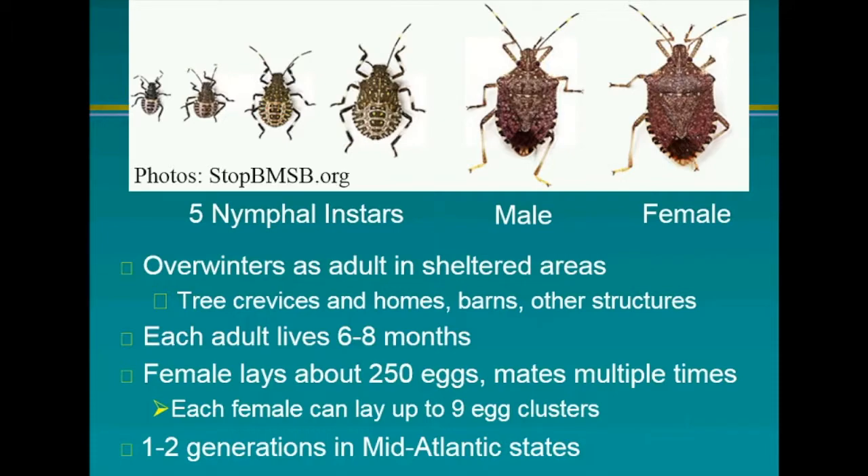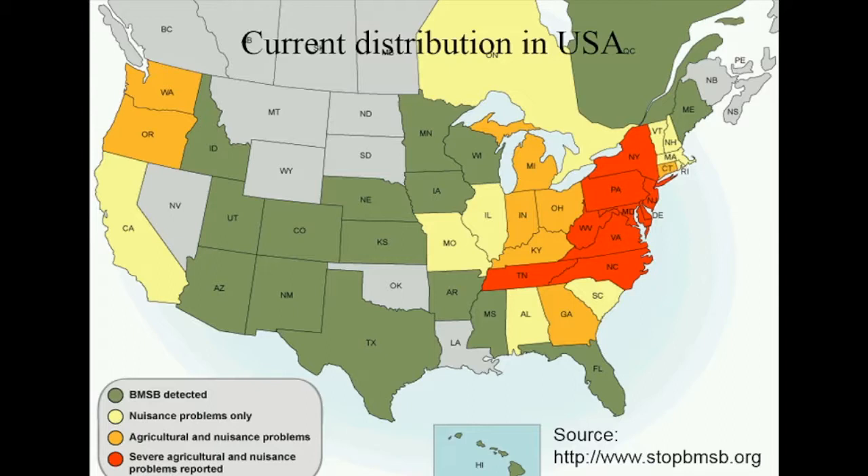This is the current US distribution. Red indicates severe agriculture and nuisance problems — this has spread down to Tennessee, North Carolina, and Virginia. Yellow states have agriculture and nuisance problems reported. Notice California doesn't have any agricultural findings yet, which is surprising but makes sense given how slow they move and how much they prefer urban areas. Oregon and Washington and other surrounding states are starting to see agricultural problems as well.